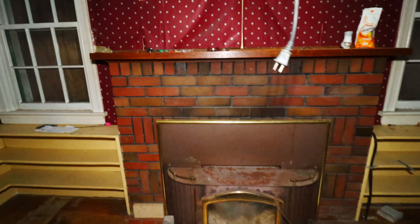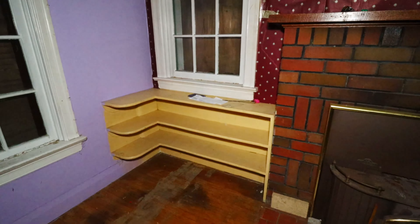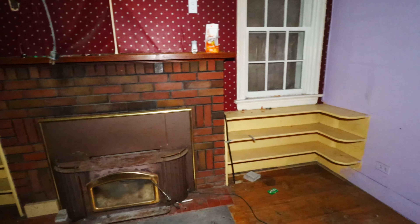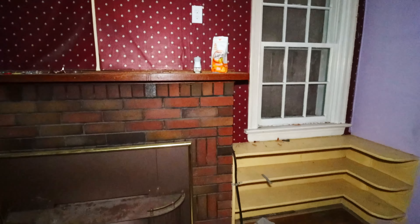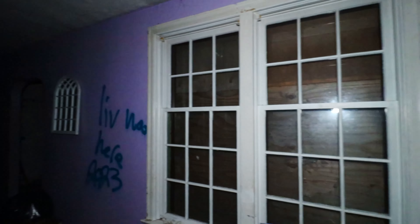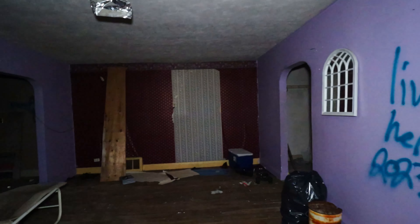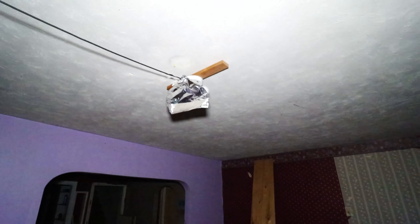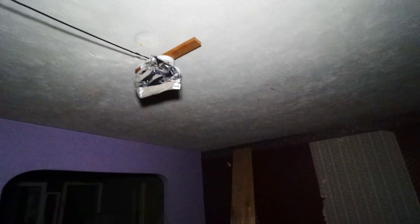That is a gorgeous fireplace. I like the built-in shelves on each side — that is gorgeous. There's a little bit of graffiti and stuff, but so far I'm loving this one.